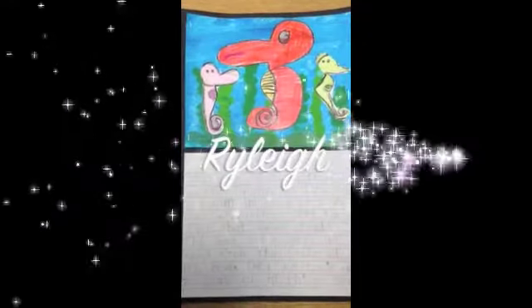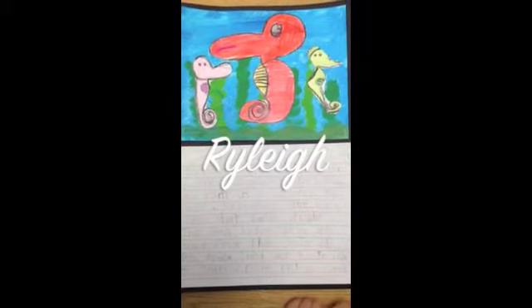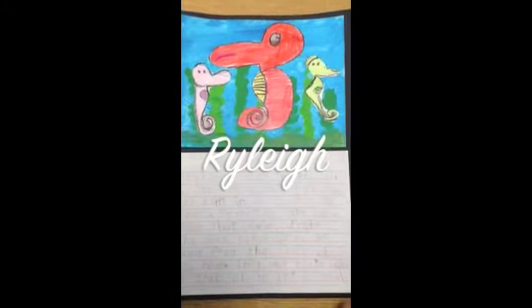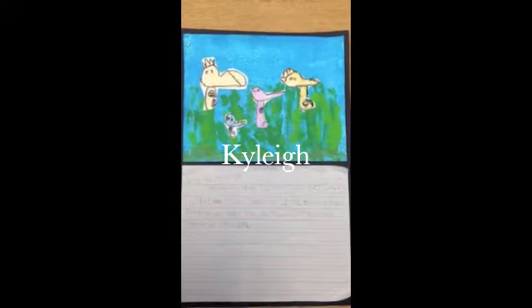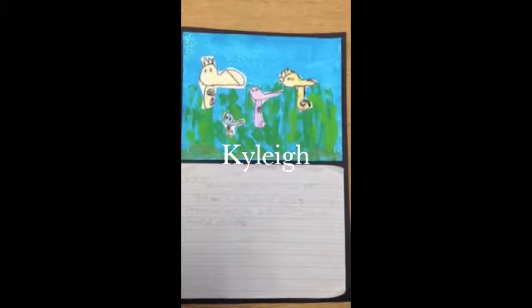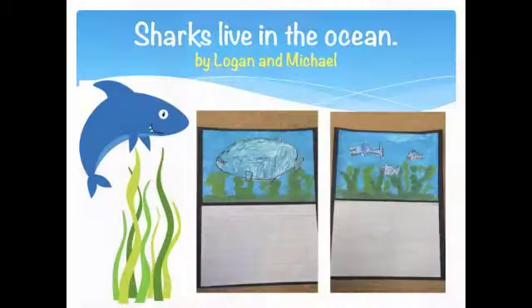Seahorses live in the ocean. I like seahorses because they come in all kinds of colors. Seahorses grab seaweed with their tails. Seahorses are tiny fish that swim upright. They use their tails to grab onto things. Seahorses eat with a tube like a snout. Seahorses lay eggs.